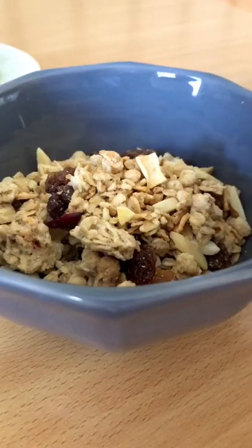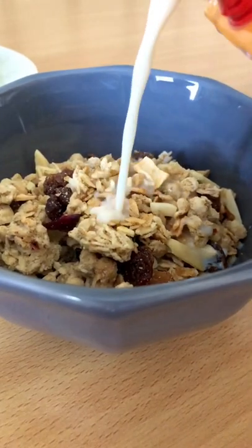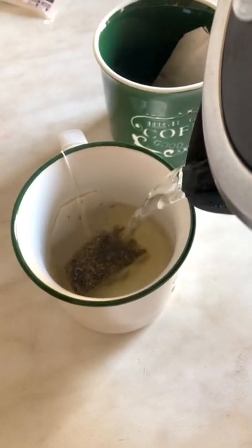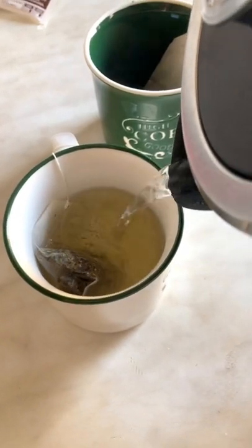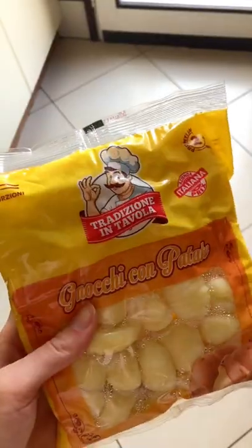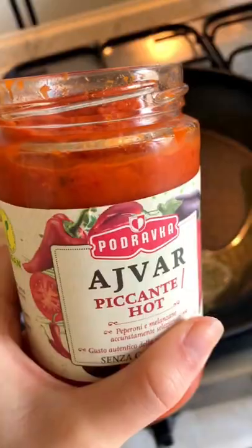We started off the day with a little kind of breakfast buffet style. I had some fruity granola with some soy milk and we had some tea because our coffee machine is not quite up and running yet. Followed it with probably about half a bottle of kefir because it's good for the belly and good for my taste buds.